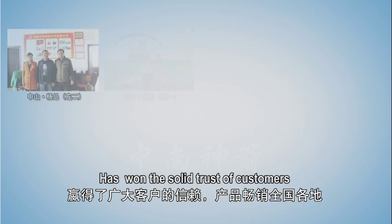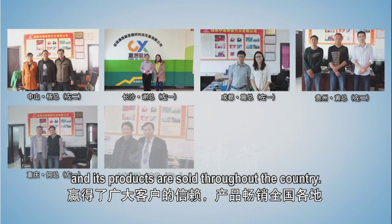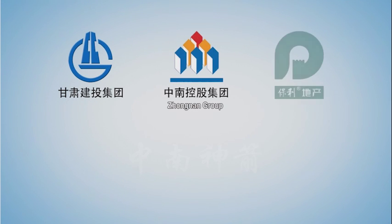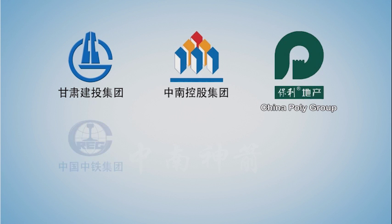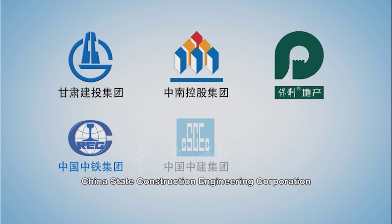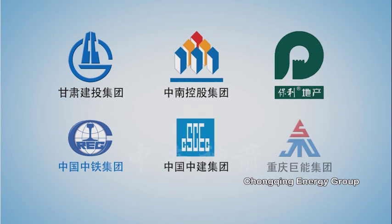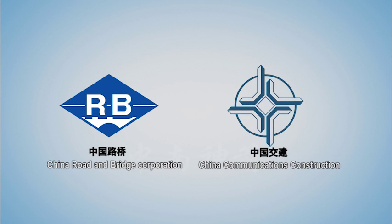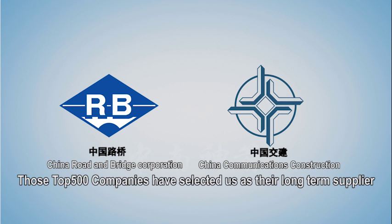This business philosophy has won the solid trust of customers, and products are sold throughout the country. Gansu Construction Investment Group, Zhongnan Group, China Poly Group, China Railway Group, China State Construction Engineering Corporation, Chongqing Energy Group, China Road and Bridge Corporation, China Communications Construction Company, and other top 500 companies have selected them as their long-term supplier.